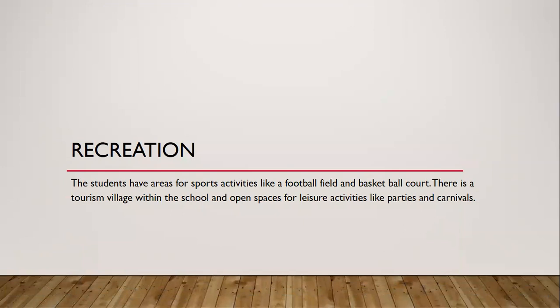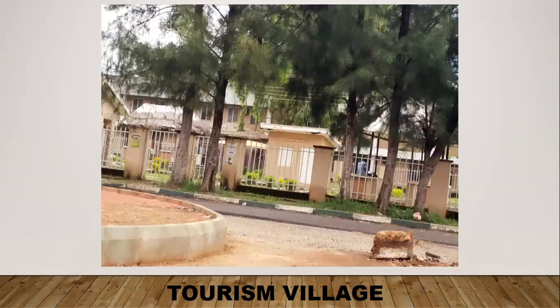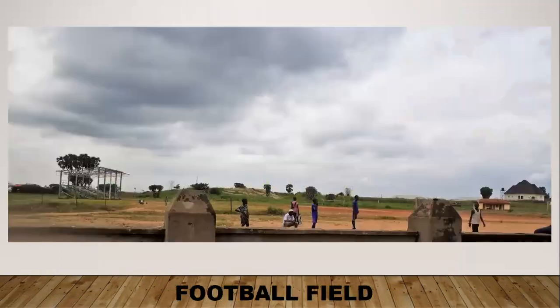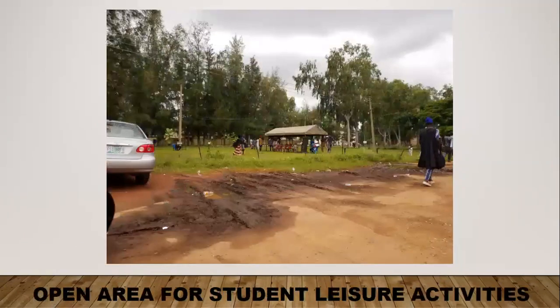Recreation: the students have areas for sports activities like football and basketball. There's a tourism village within the school, and there are open spaces for leisurely activities like parties and carnivals. The tourism village is an African culture arts and crafts area where students showcase their talents, and also a leisure area for students to hang out. This was a football field — it's not well-maintained, and in the back there is the basketball court. This is an open area for students' leisure activities, with a canopy and chairs for students.